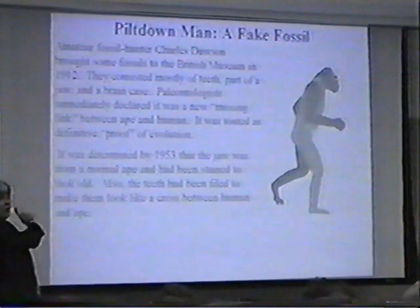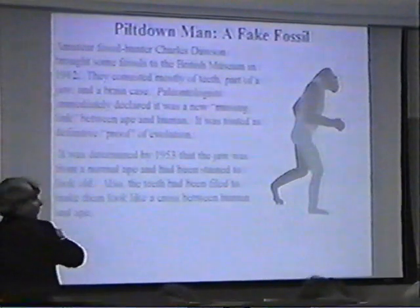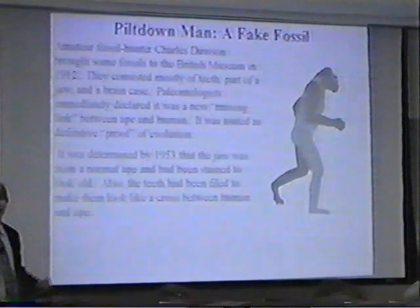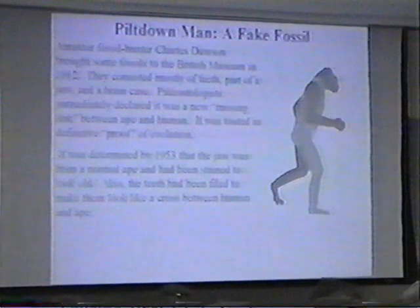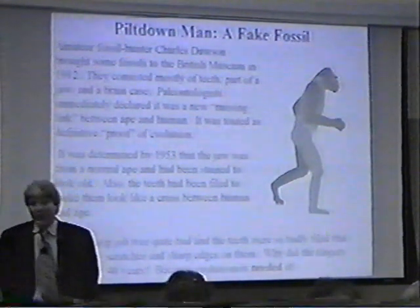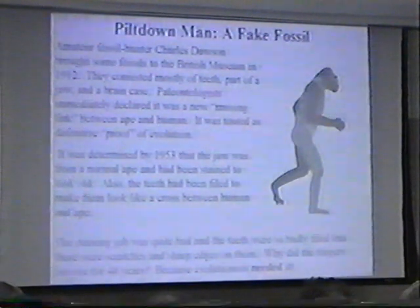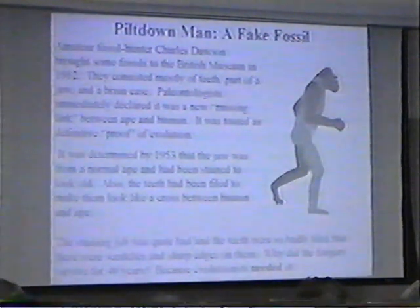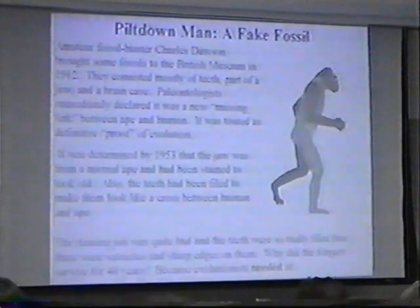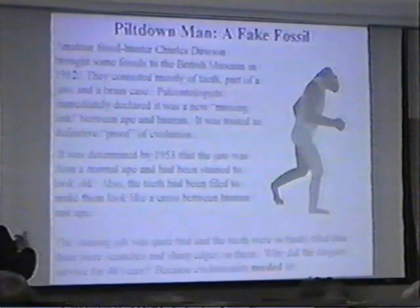Interestingly enough, it wasn't Dawson who did the forgery. We don't, to this day, really know who did the forgery. It looks like Dawson was duped into discovering the fossil, so we don't think he did the faking, but obviously somebody did. If you read modern writings about this, they'll tell you the staining job was so bad and the teeth were so badly filed that you could actually see scratches from the file on the teeth. But they were ignored — ignored for almost 40 years.